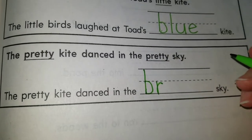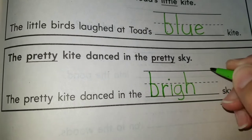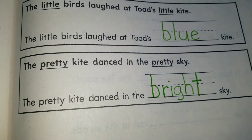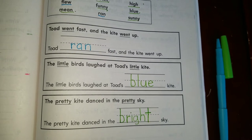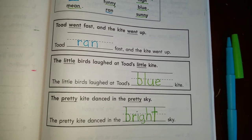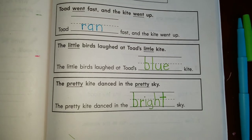Do you remember who says the long I sound here? It's said by three letters together: I, G, H. Bright. The bright sky. These are your three words for these sentences — we replaced a verb and then we replaced two adjectives.